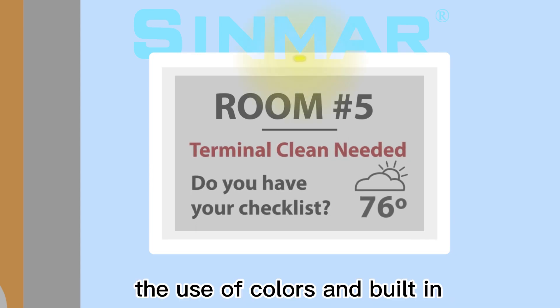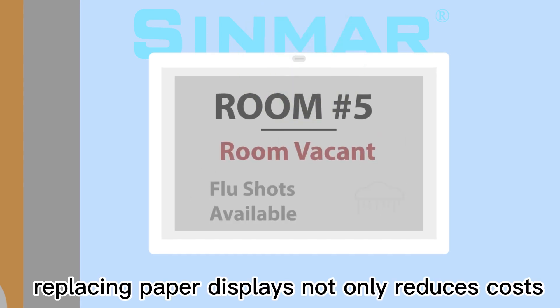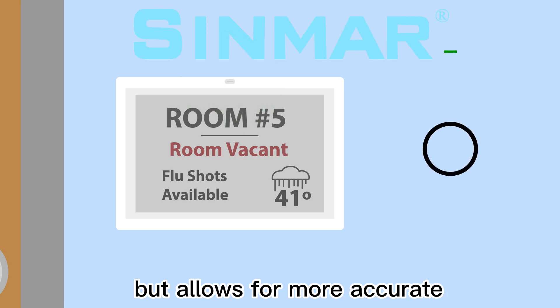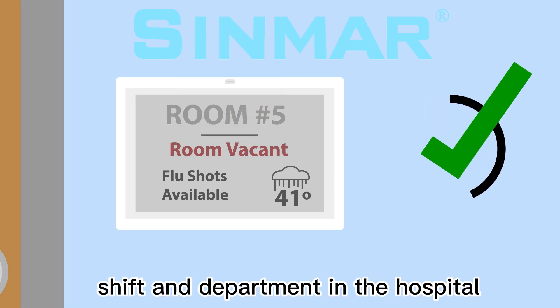The use of colors and built-in LEDs improve visibility for important patient information. Replacing paper displays not only reduces costs, but allows for more accurate and consistent messages delivered to every shift and department in the hospital.